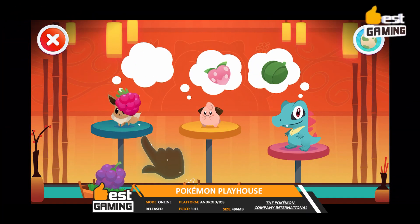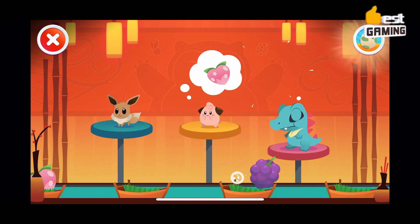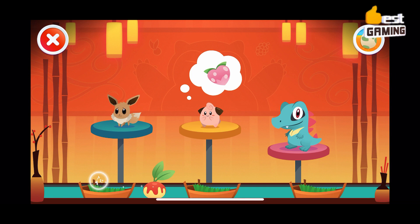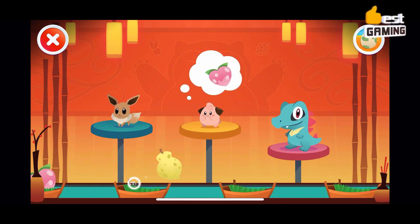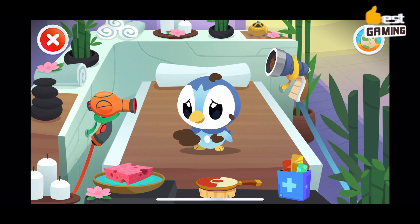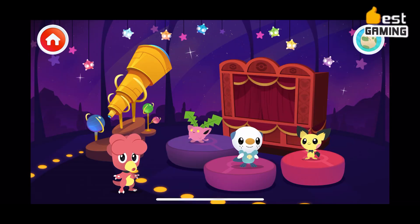Pac-Man Playhouse is a mobile game developed and published by the Pac-Man Company International. It was released on September 21, 2017, and is available on iOS and Android devices. The game is free to download and play, with no in-app purchases. Pac-Man Playhouse is designed for younger children between the ages of 3 and 5. The game features a variety of activities and games with favorite Pac-Man characters, including playing dress-up, feeding Pac-Man, playing with toys, reading stories, and singing songs.